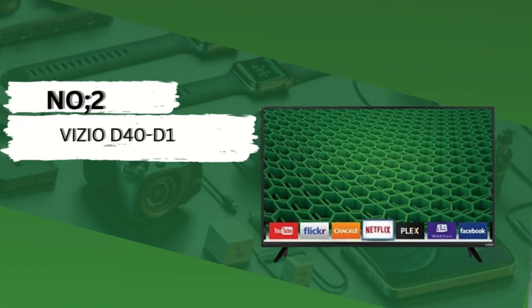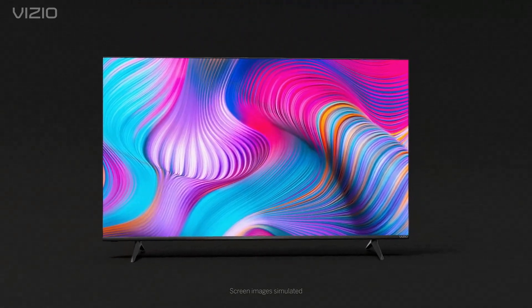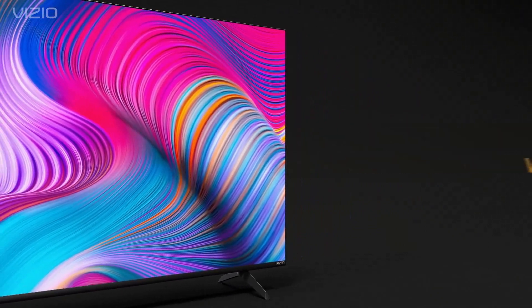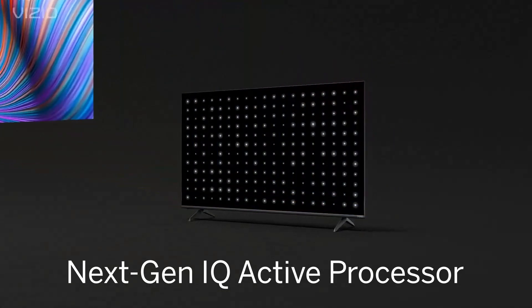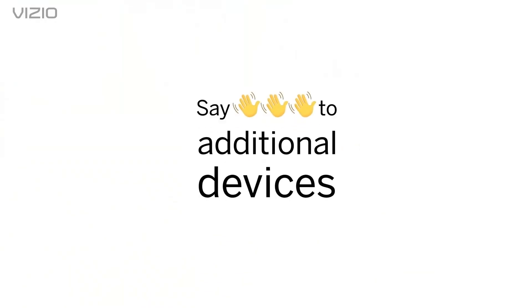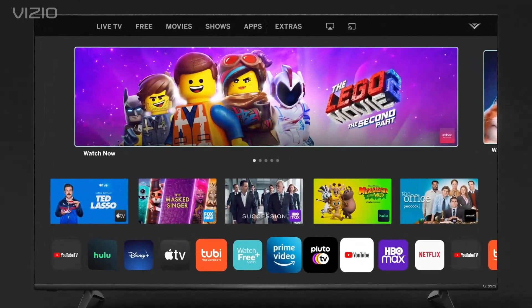Number 2: Vizio D40-D1. The Vizio D40-D1 boasts a plethora of features designed to enhance your viewing experience. Full HD resolution: immerse yourself in crisp, clear visuals with full high-definition resolution, ensuring every detail pops on the screen. Vizio Internet Apps Plus: access your favorite streaming services such as Netflix, Hulu, and Amazon Prime Video directly from your TV.